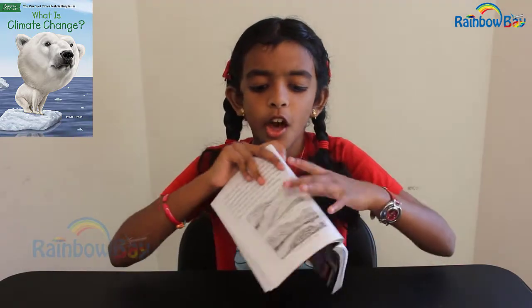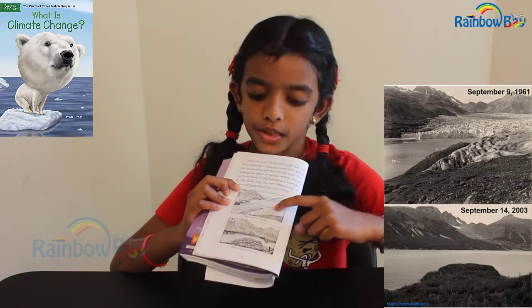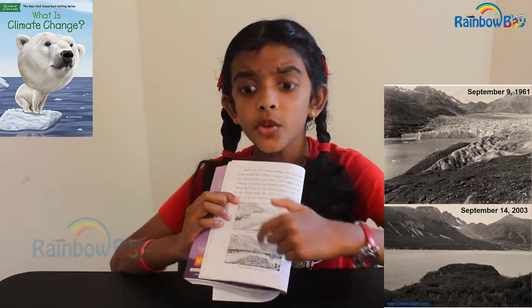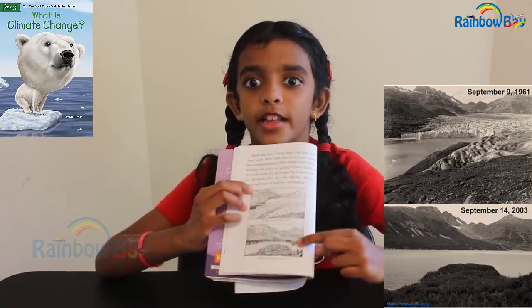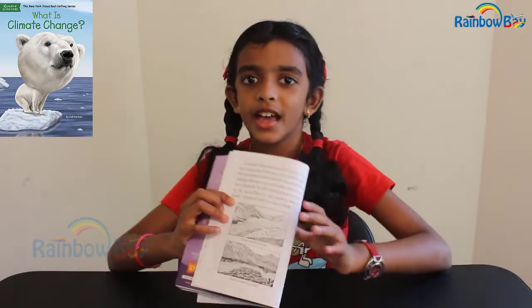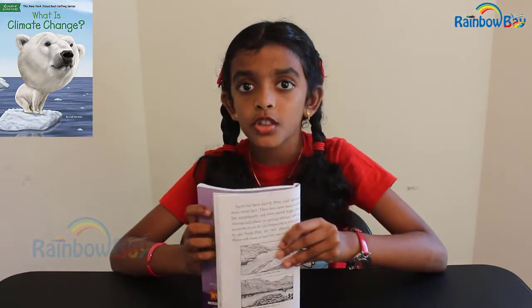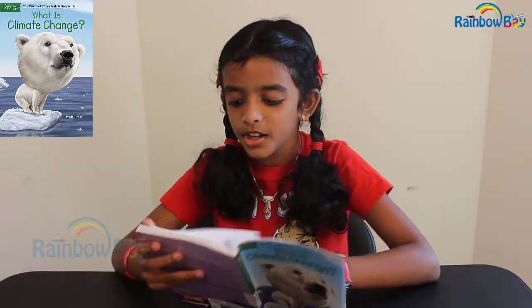I'm going to show you something. This is Plateau Glacier in 1961 — look at all that ice. And now, just 42 years later in 2003, you can see a difference. All the ice is gone, and that water from the ice goes into the sea, which causes the water level to rise.